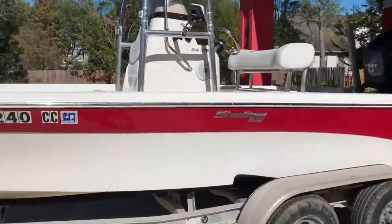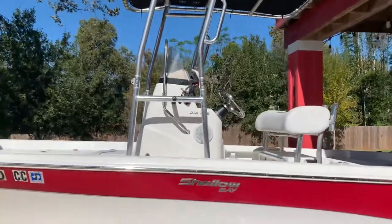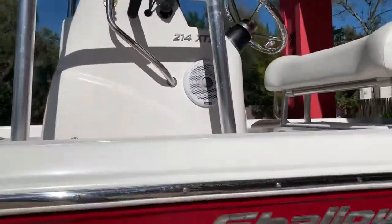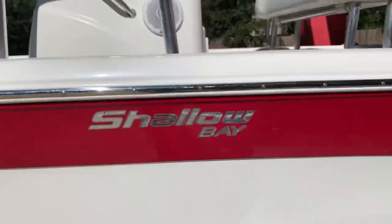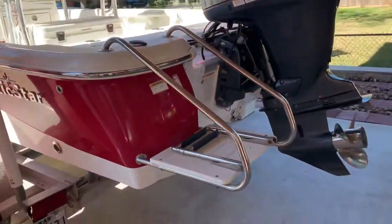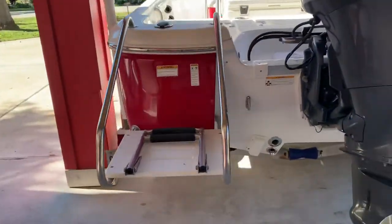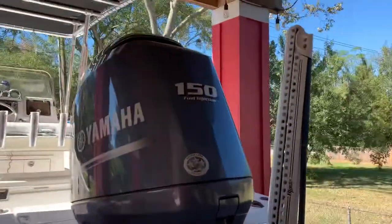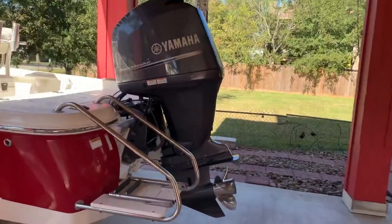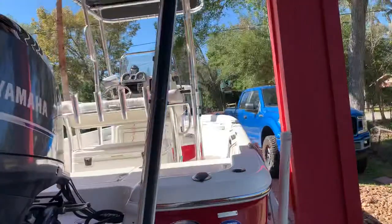This is a shallow bay boat, 21 foot 4 inches. You can see on the console it's an XTS, a shallow bay made by Nautic Star. On the aft end it has a swim platform for wade fishing. It's got a 2014 Yamaha 150 - it's been very reliable, a very good motor. Eight foot power pole.